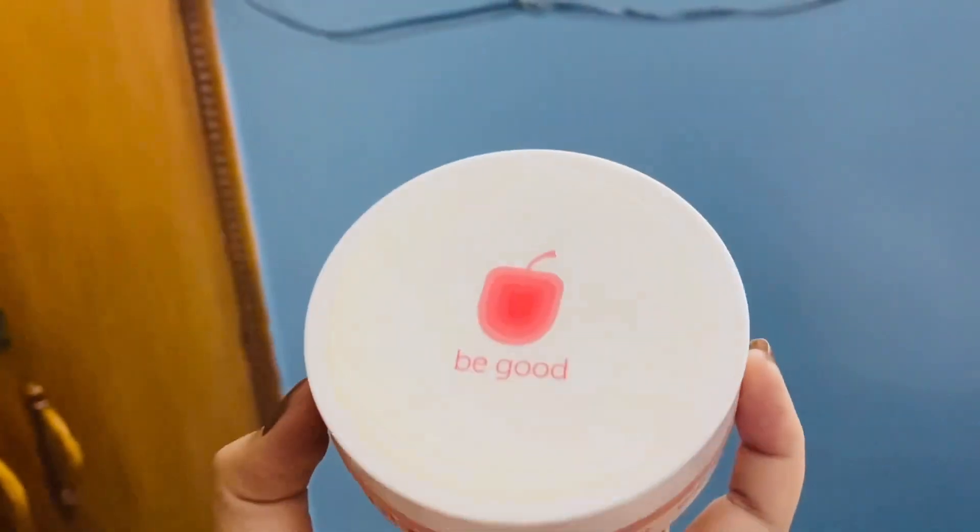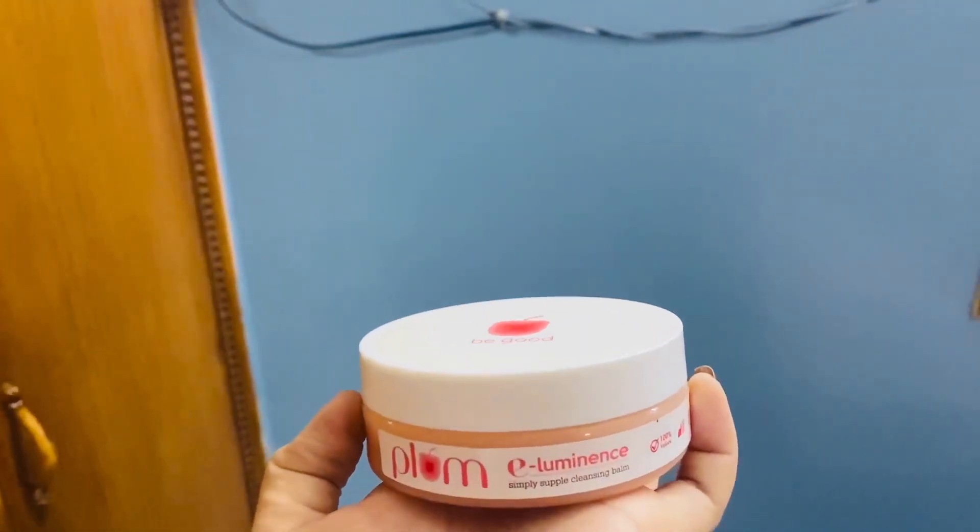Its MRP is 545 rupees and on Amazon you can get it at a little bit above that price. So the first product is this.